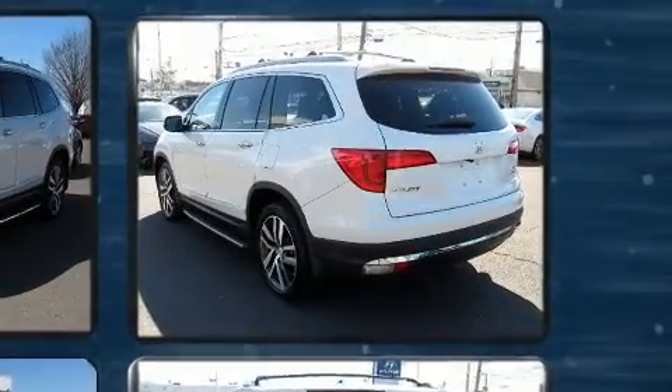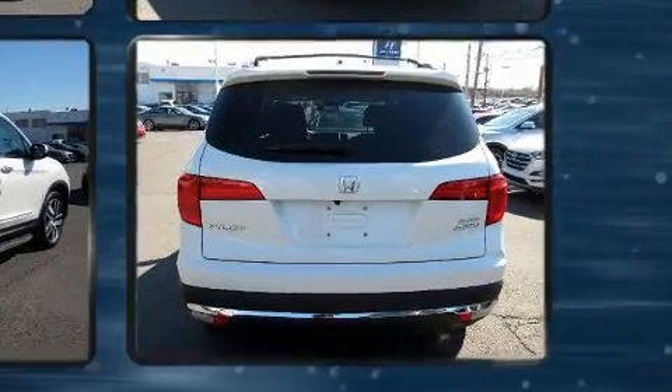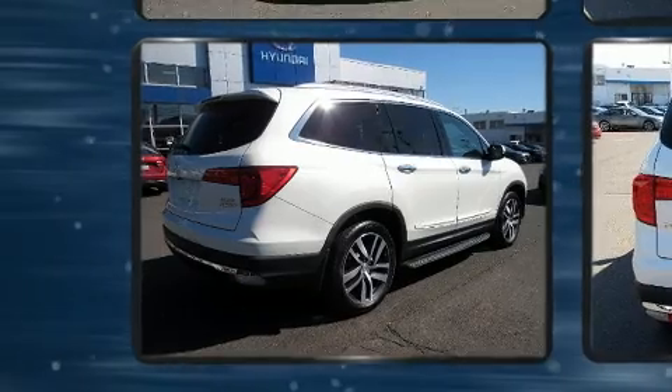All of the premium features expected of a Honda are offered, including a built-in garage door transmitter, a power liftgate, and seat memory.